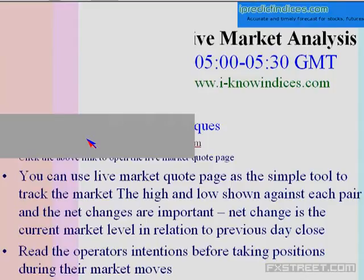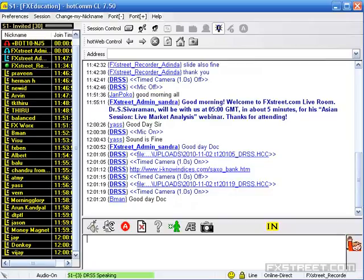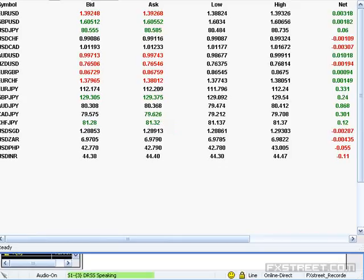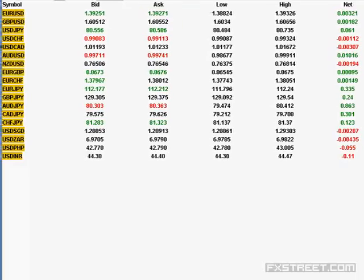It's a simple market tracking technique using the live market code page. Let me give you the link for the same — you can open it in a browser. I will also focus the camera over the live market code page. Now it should be visible for you.